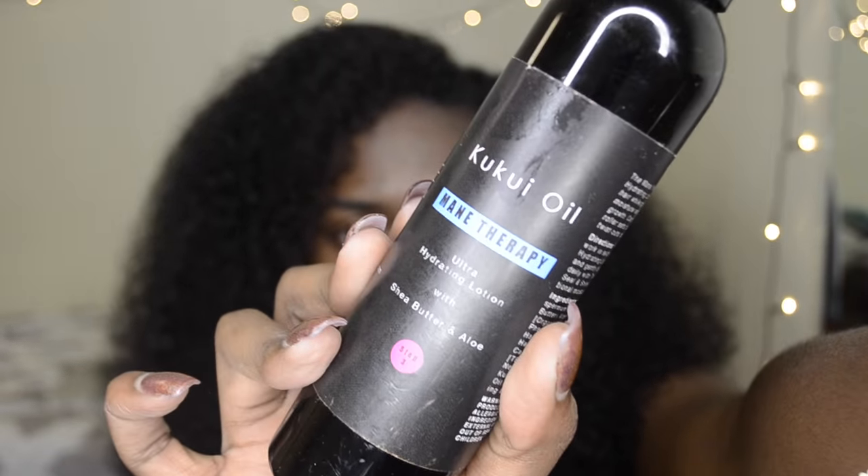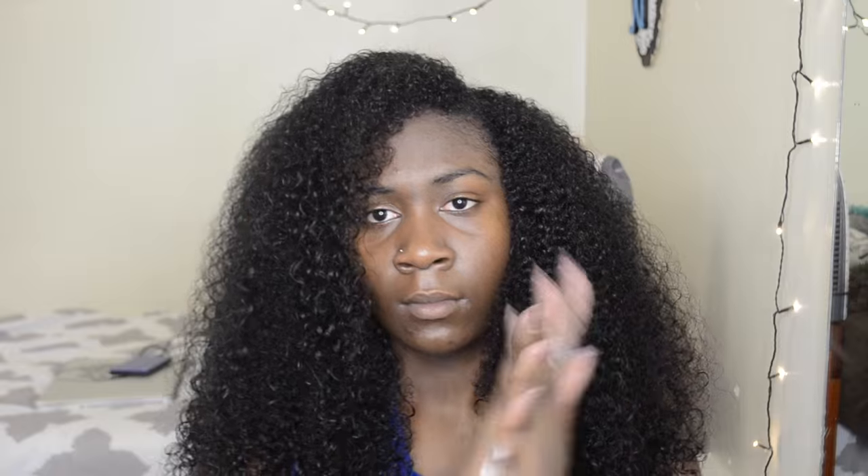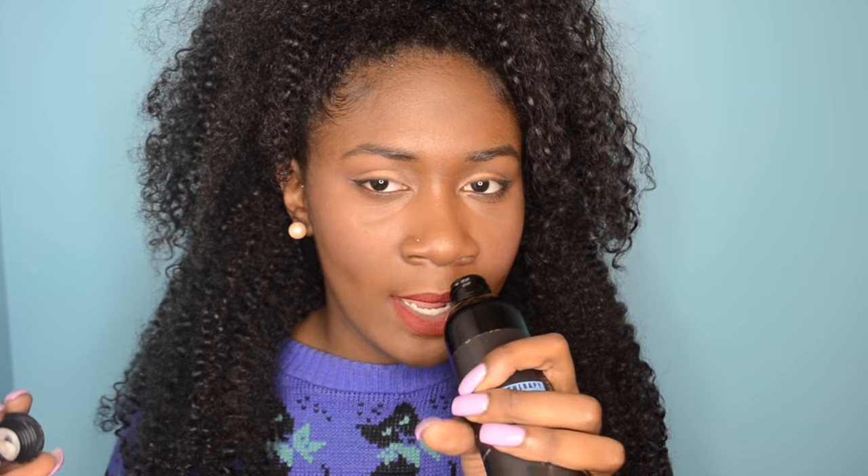Step three is the Cuckoo Oil Ultra Hydrating Lotion with Shea Butter and Oil. I used this basically as my leave-in conditioner. My hair felt extremely moisturized after using this product. It did have enough slip and it was very easy for me to do my style — I did a twist out using this product. It has a very clean scent and it's very lightweight, not too heavy on the hair. I would definitely give this product a 9.5 out of 10.